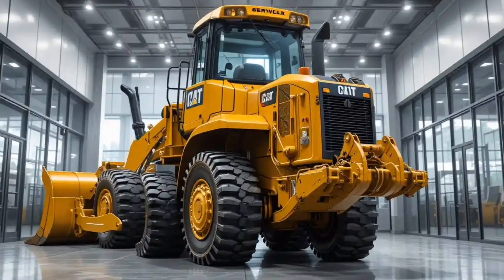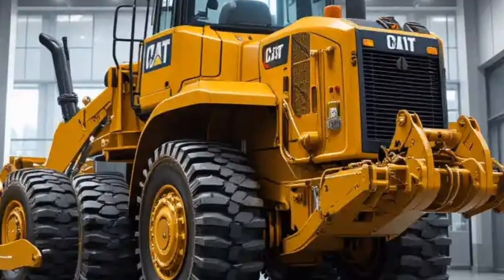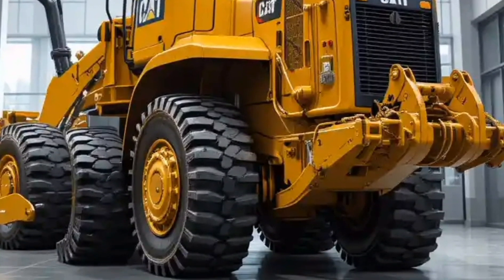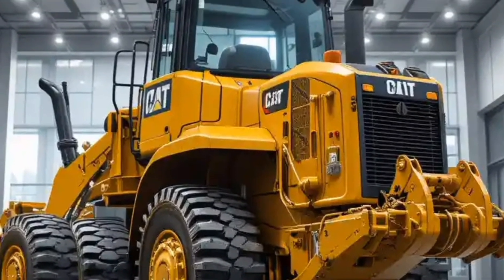Hello everyone, welcome back to my channel. Today we're going to talk about one of the most powerful and iconic machines in the heavy equipment world — the 2026 Caterpillar D10 bulldozer.